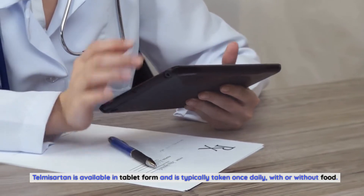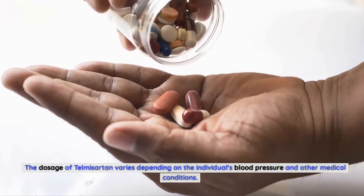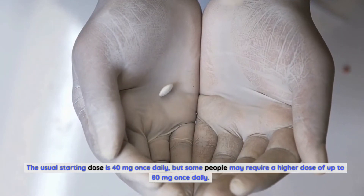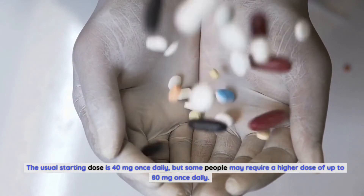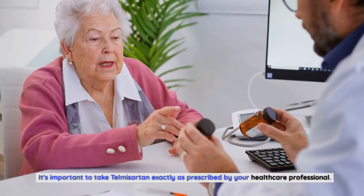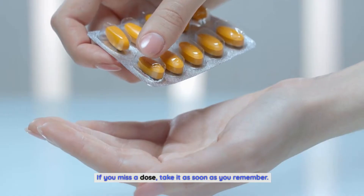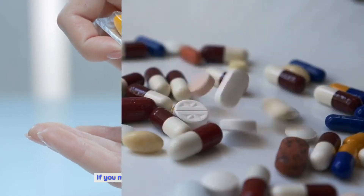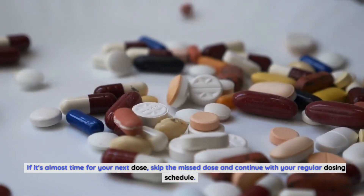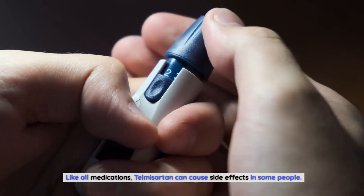Telmosartan is available in tablet form and is typically taken once daily, with or without food. The dosage varies depending on the individual's blood pressure and other medical conditions. The usual starting dose is 40 milligrams once daily, but some people may require a higher dose of up to 80 milligrams once daily. It's important to take telmosartan exactly as prescribed by your healthcare professional. If you miss a dose, take it as soon as you remember; if it's almost time for your next dose, skip the missed dose and continue with your regular schedule.